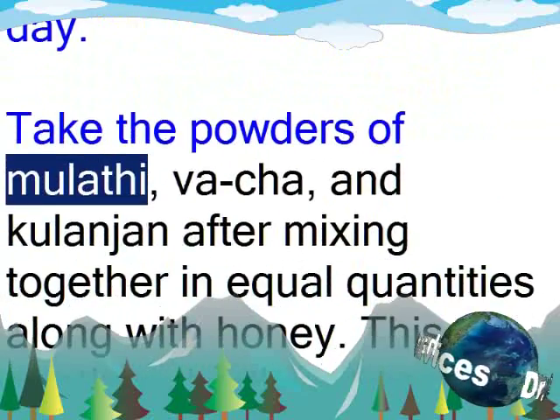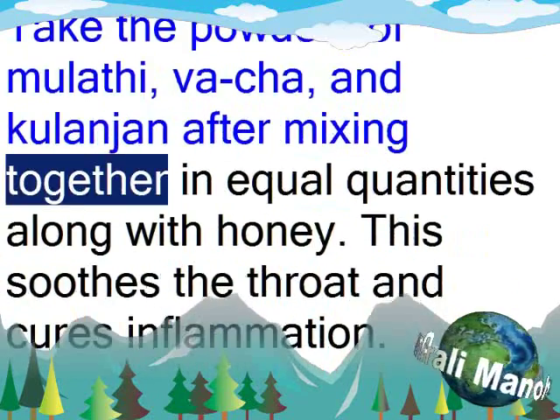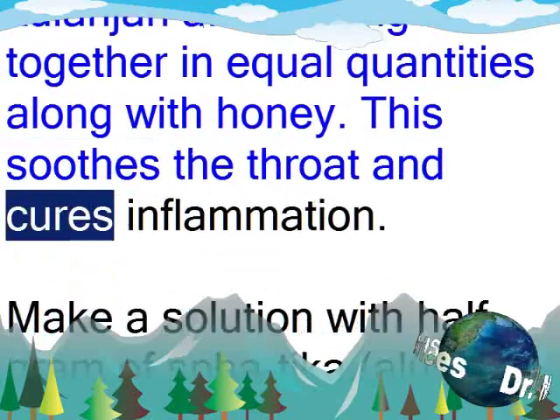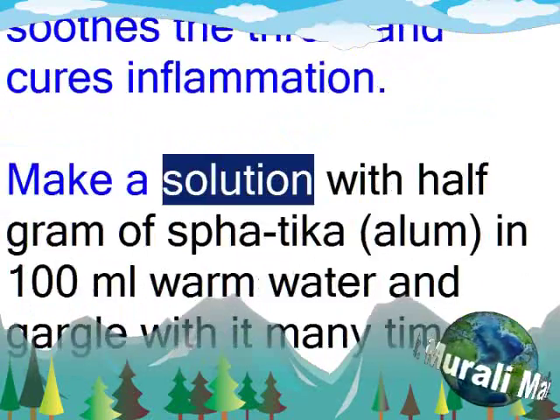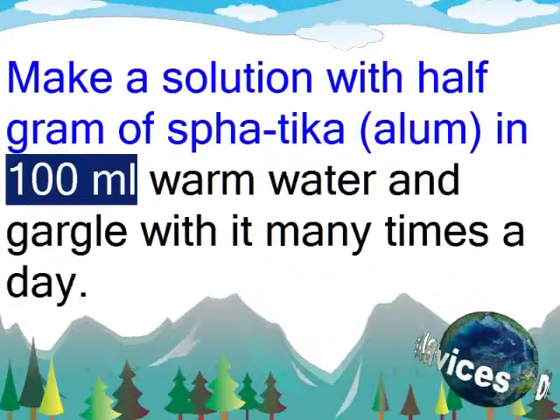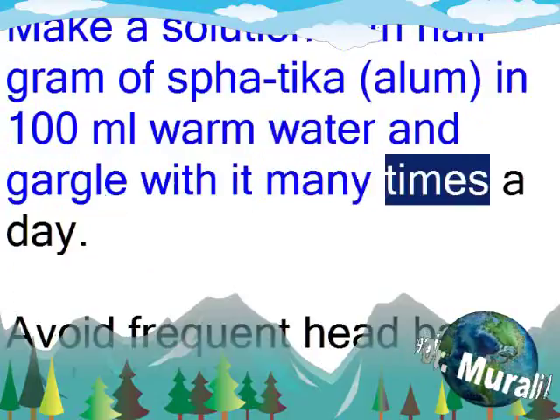Take the powders of milithi, vacha, and kulanjana after mixing together in equal quantities along with honey. This soothes the throat and cures inflammation. Make a solution with half gram of sfatika (alum) in 100 ml warm water and gargle with it many times a day.